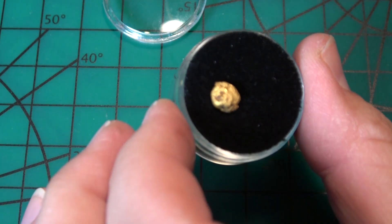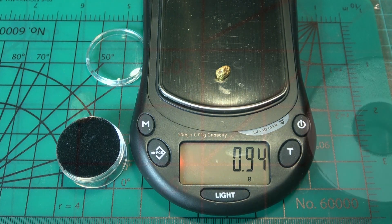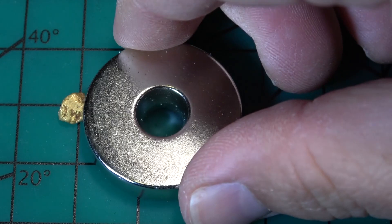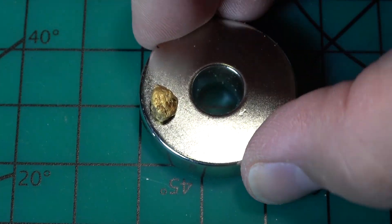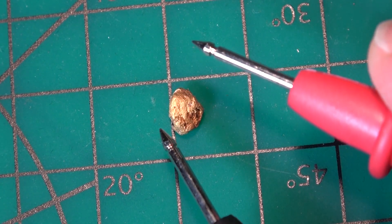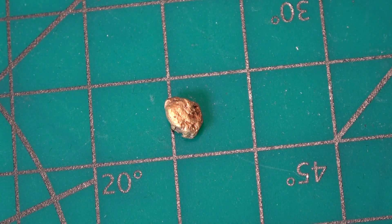I know lots of you on my channel like to see gold, so I'll do the same tests on a gold nugget to compare. This one comes in at 0.94 grams. Is it going to be magnetic? No — because gold is not magnetic. This is why we can use magnets to separate the magnetite and black sands from the pan and separate the gold. Now checking conductivity — there's a reason gold ends up in so many circuit boards. It's very conductive. In fact, its ability to give up electrons is one of the most important reasons gold is in such high demand nowadays.